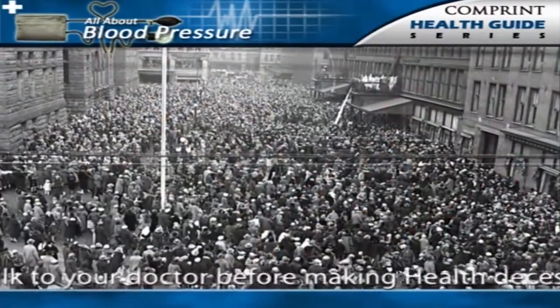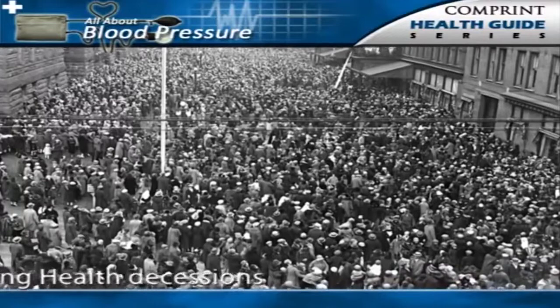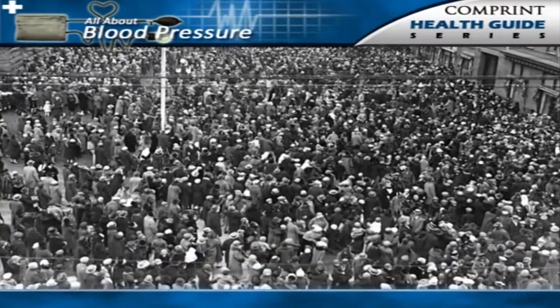Essential hypertension affects approximately 72 million Americans, yet its basic causes or underlying defects are not always known. Nevertheless, certain associations have been recognized in people with essential hypertension.